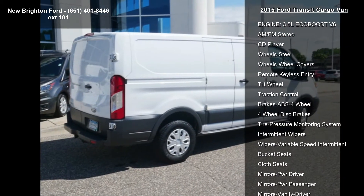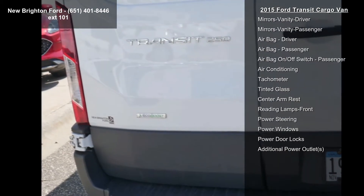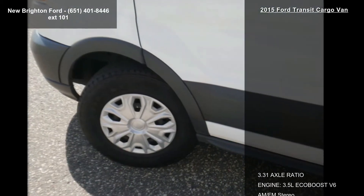Enjoy these notable features: 3.31 Axle Ratio, Engine 3.5L EcoBoost V6, AM FM Stereo, CD Player, Wheels Steel, Wheel Hub Covers, Remote Keyless Entry, Tilt Wheel and Traction Control.